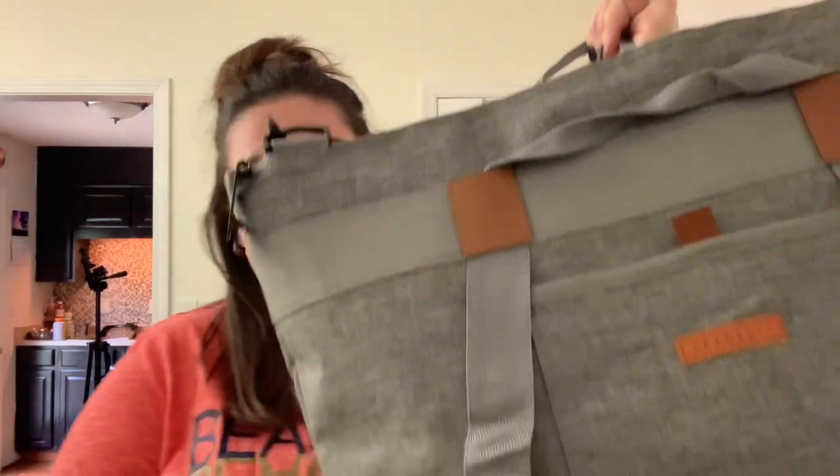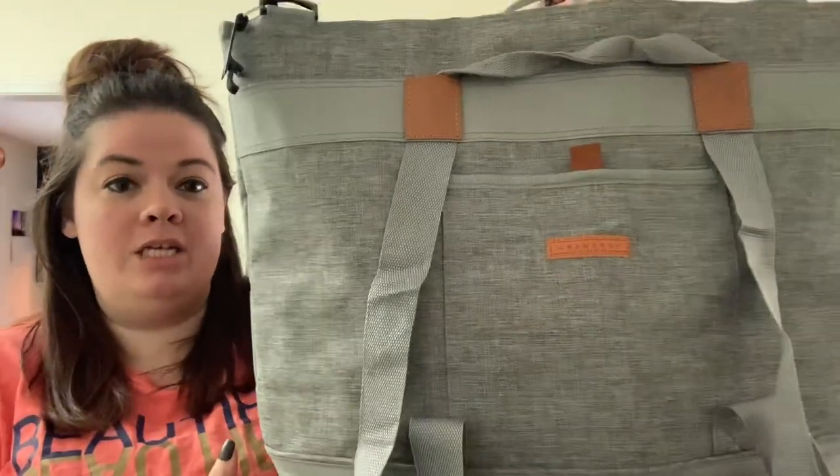They sent me this large thermal insulated tote to review for you guys. Of course, we all know if we go to Aldi, we have to have our own bags. And honestly, I haven't been to Aldi in a long time and I've been wanting to. So I knew when I got this bag in that that is the first stop I had to go.